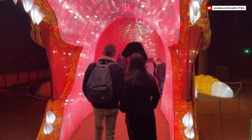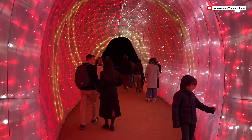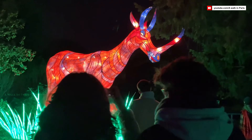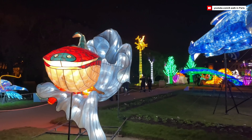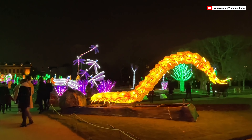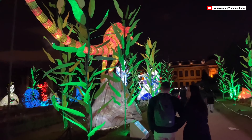Throughout the festival, you'll encounter interactive exhibits that invite you to become part of the artwork, captivating your senses and sparking your imagination. People of all ages come together to revel in this immersive experience, creating a sense of unity and connection through the shared appreciation of art and light. The harmonious blend of visual and auditory artistry creates an unforgettable atmosphere, making every corner of Paris feel like a stage waiting to be discovered. From the warm golden glow of the Champs-Élysées to the intimate charm of Montmartre, the Paris Festival of Lights leaves an indelible mark on the hearts of those who attend.